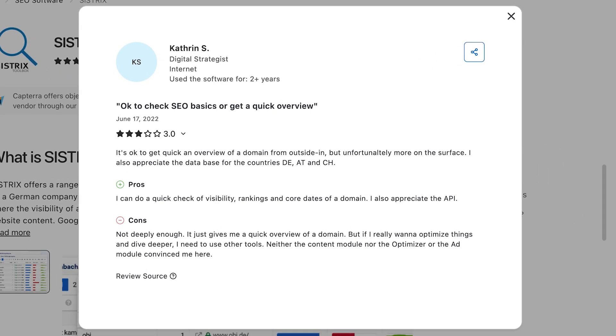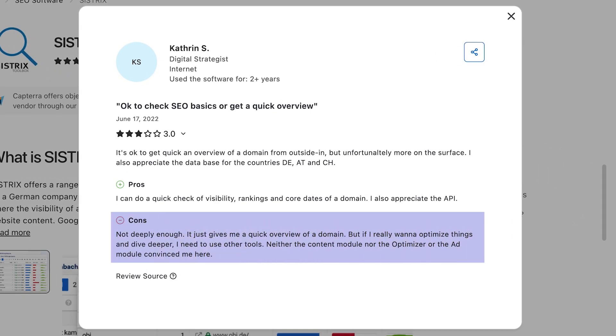The drawbacks? In addition to the high price, there is no support for social media tools, and advanced domain insights are a bit limited. Here's the overall score.